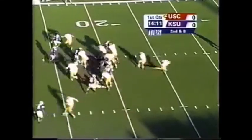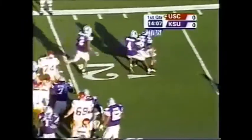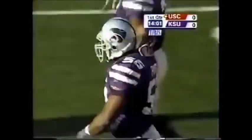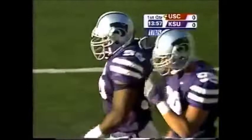McKenzie right side, nothing doing. McKenzie averaging just a shade over three yards a carry. One of the things we thought Kansas State would do in this football game is put nine men in the box — that's what they've done.